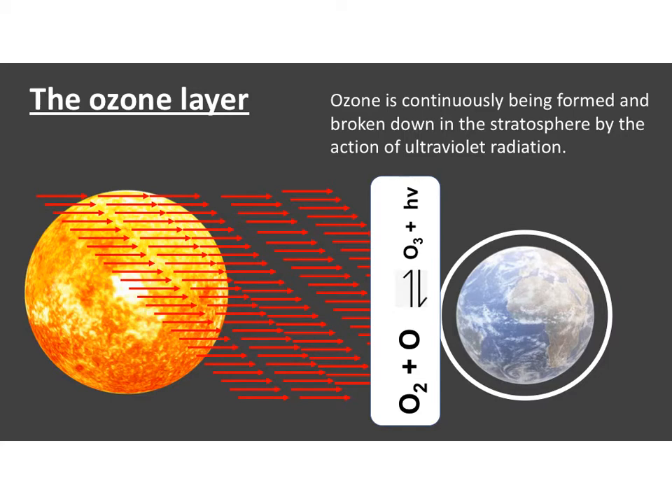This is an equilibrium, so it's happening the whole time, and as long as we have a certain concentration of O3 in the upper atmosphere, we are protected from ultraviolet rays on Earth.